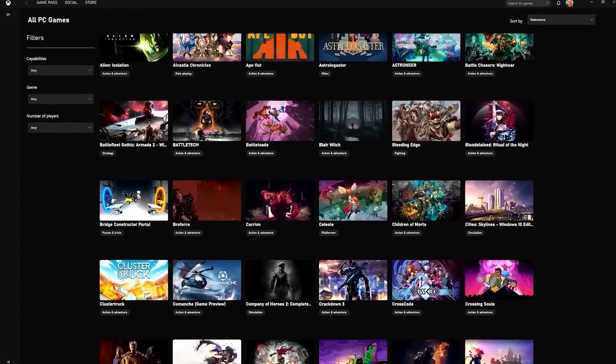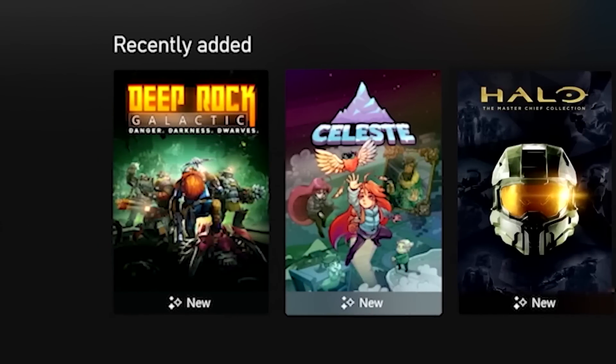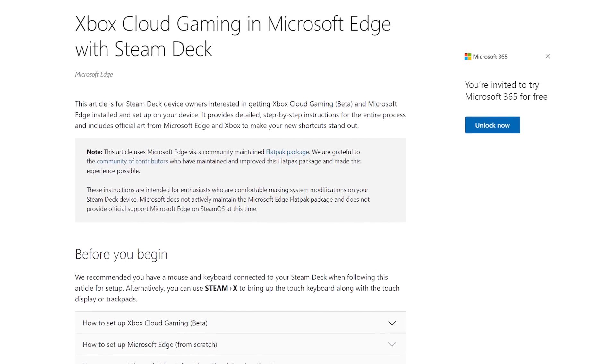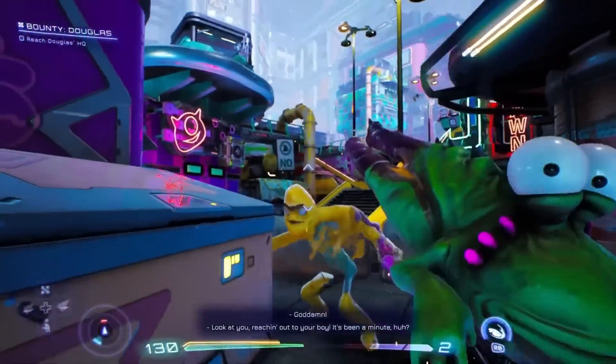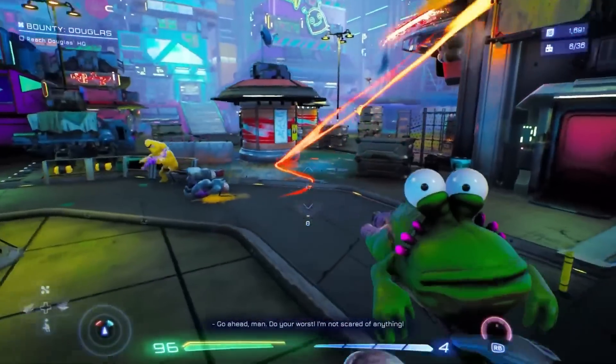Xbox Game Pass is an amazing value from Microsoft with hundreds of games to play on PC, Xbox, and Cloud. They have yet to have any kind of integration with Steam, so playing on your Steam Deck natively is difficult unless you're on Windows 11. But you can still play Game Pass games via cloud on your Steam Deck. Microsoft even provides easy-to-follow instructions. I went from having no idea what to do to playing High on Life via cloud gaming within five minutes. This is especially great if you only have the 64GB variant, as cloud gaming doesn't take up any storage space.